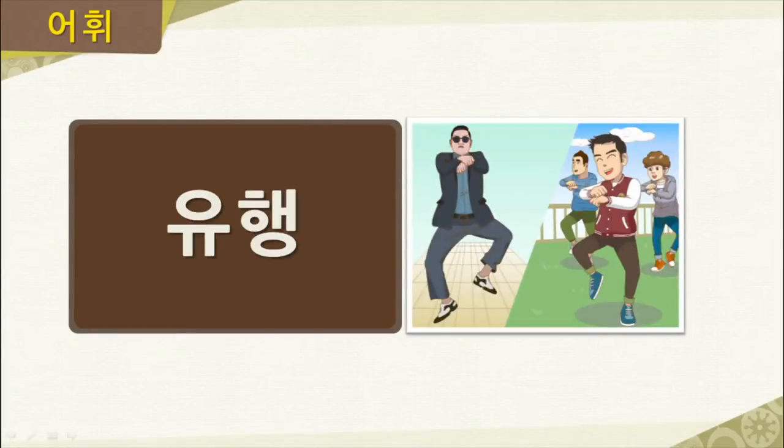Our next word is 유행. You might recognize this person as the Korean rapper 싸이. A lot of people these days are following his dance. So we could say 싸이의 춤이 유행이에요 — that 싸이's dance is popular or a trend. We can also use the word 유행 to describe a fashion trend. 유행.